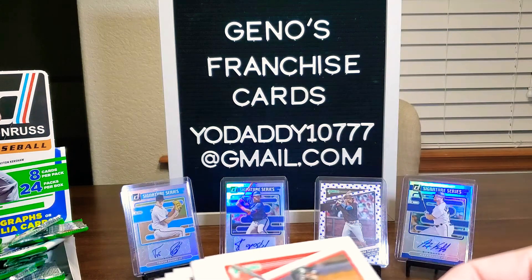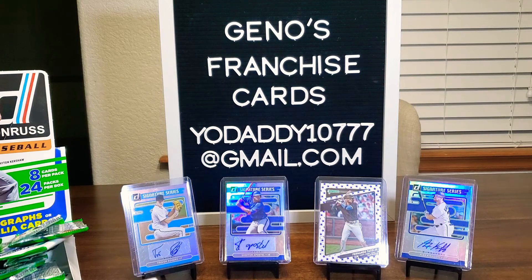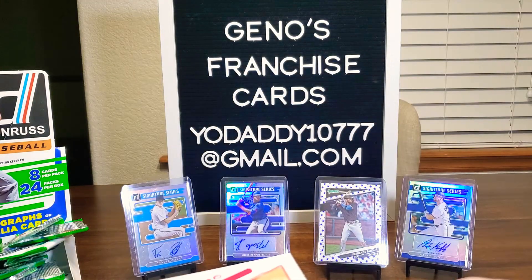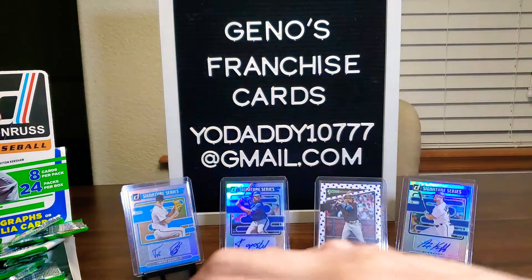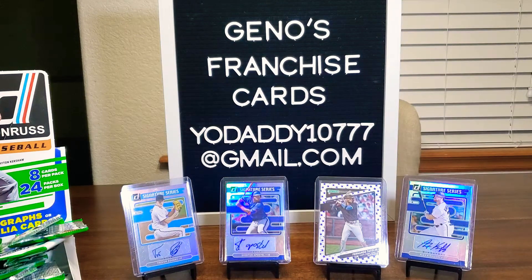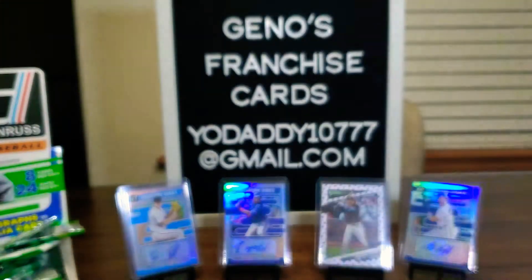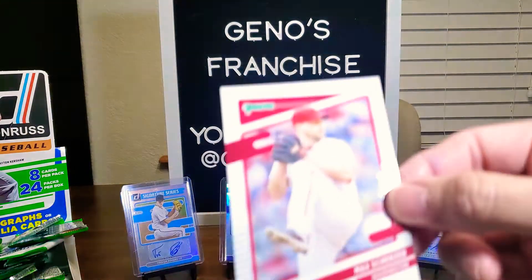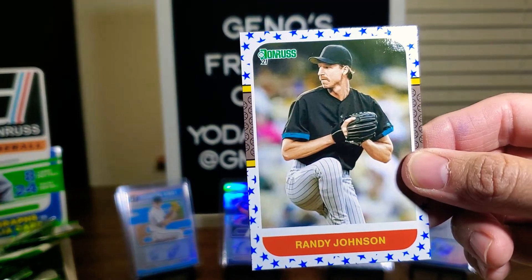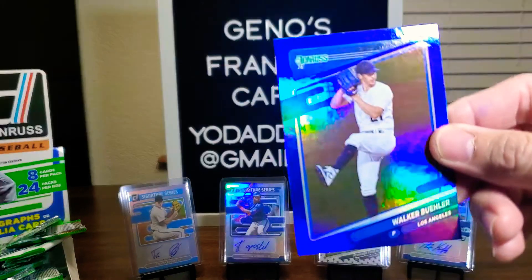Here's Alex Verdugo. We have Javier Baez — kind of had a down year, but it was a weird season. Oh, Bryce Harper — expect big things from him. Slammin' Sammy. And hey, we got Joey Bart, nice rookie there. Max Scherzer. Randy, the Big Unit, Johnson — stars card. And we have a blue of Walker Buehler.